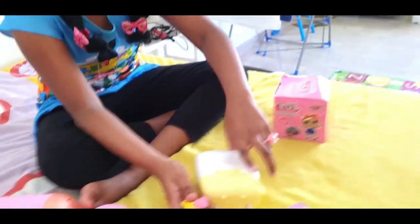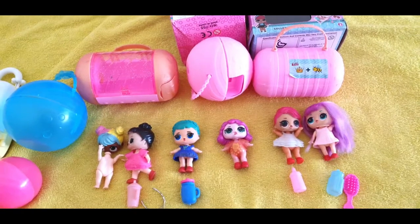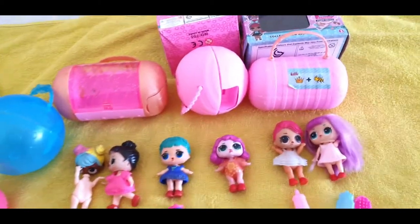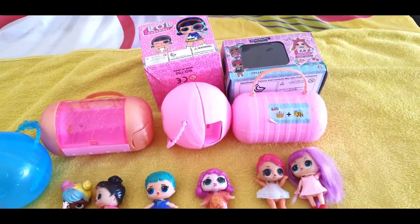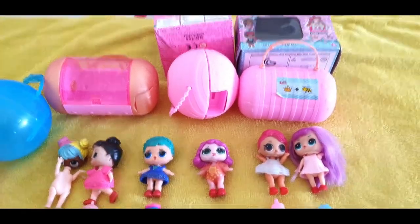So these were the LOL toy collection. I hope that this video was good. Please do like — if we have more toys and stars I will try to show you. Please like and subscribe to my channel and please subscribe to Indian Mom Vlogs. I will see you in my next video, bye!